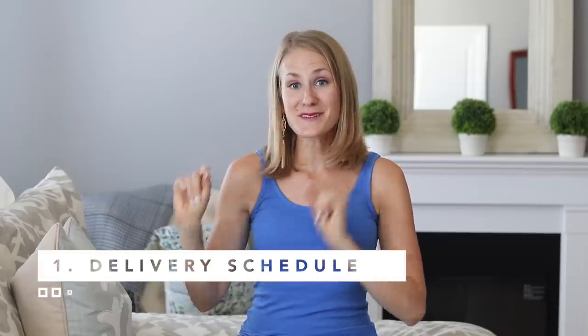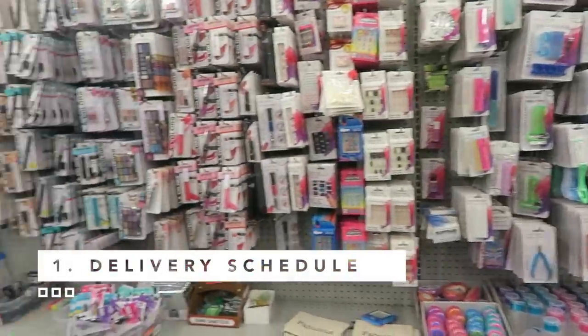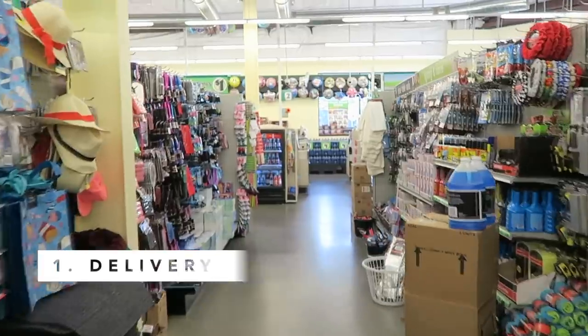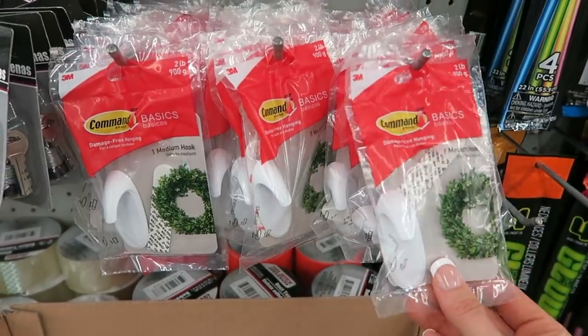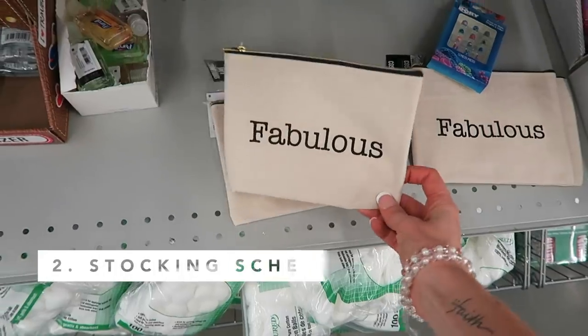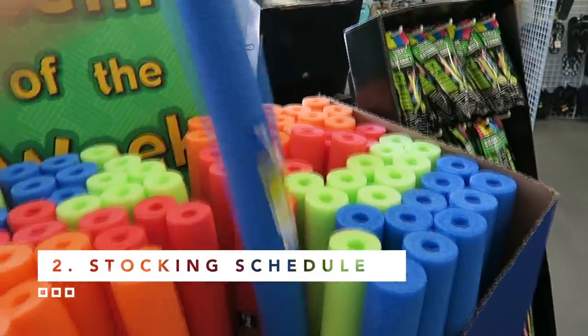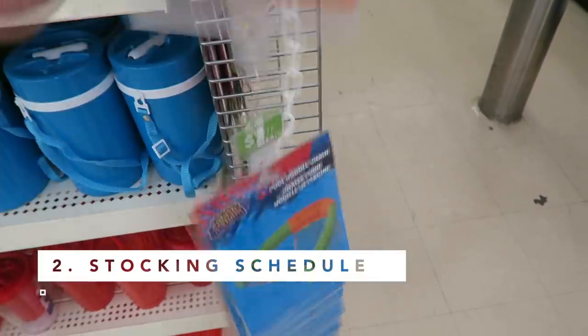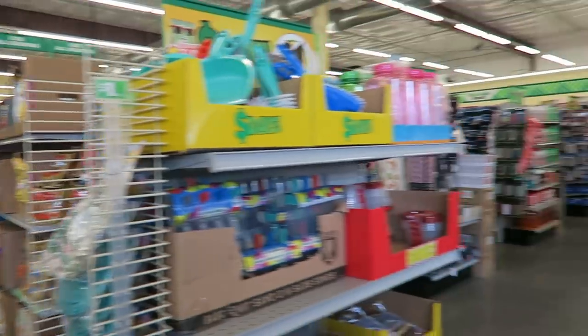Tip one is to understand the trucks for your local Dollar Tree. The biggest key to success is knowing when deliveries happen. Ask your store employee not only when the trucks are delivered, but when does that merchandise hit the floor of the store — when is the stock put out? For my store, it's always on a Thursday, so I know I'm really likely to find great stuff if I go on Thursdays.